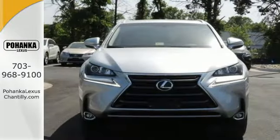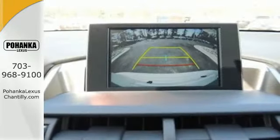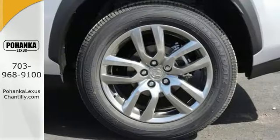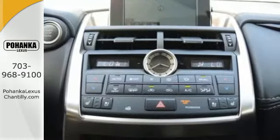With the Lexus personalized settings, you get the right fit every time you get in. Within the gauge cluster, you have a full-color LCD display, so it's even more convenient to see what song is providing the soundtrack or who is calling with your next mission.